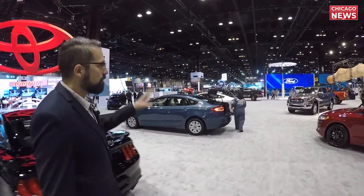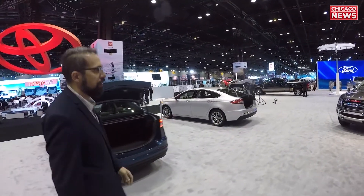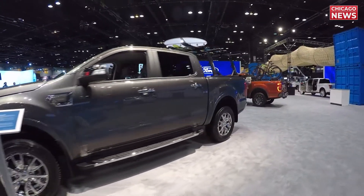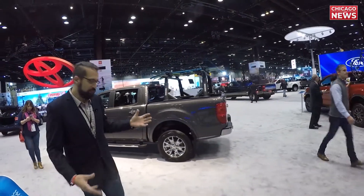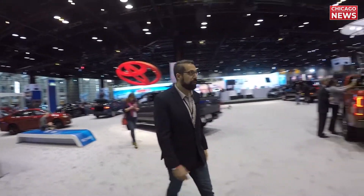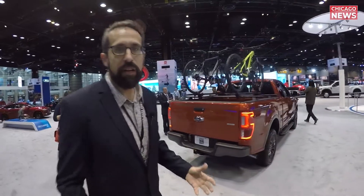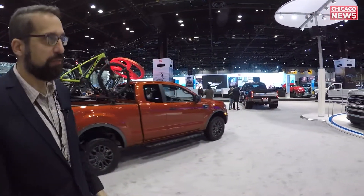Looks like we've got some Rangers here. We just had a chance to drive the Ranger — take a look on our channel for the review coming up. This has not been on the market for the last six or seven years, and I think this is going to be a really big seller for Ford. People in the city who need a work truck but don't want to drive a big truck will love it. Over here we have the brand new Super Duty, which Ford just announced a couple of days ago.